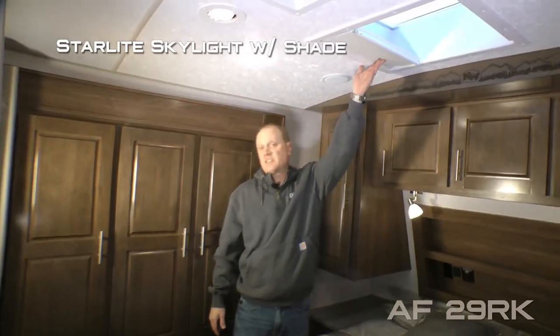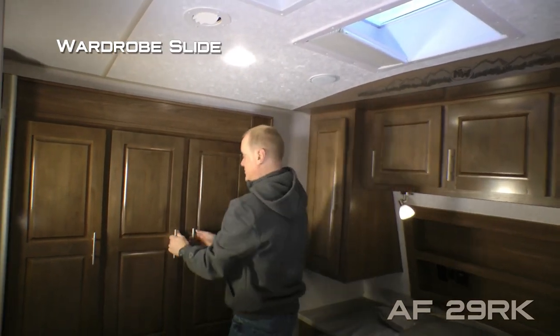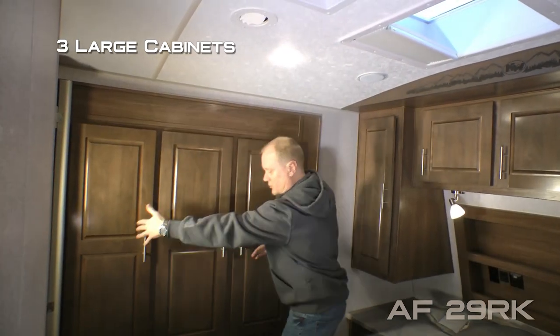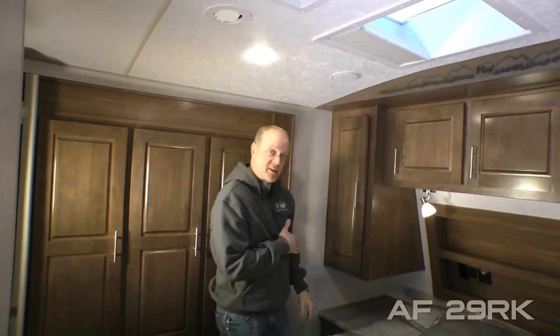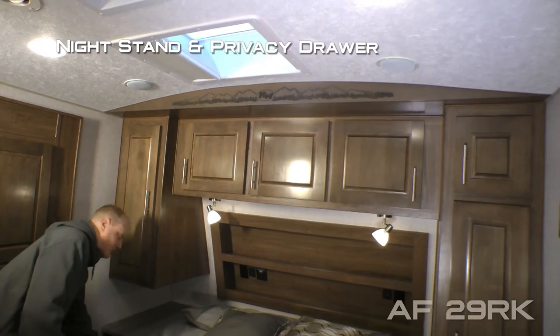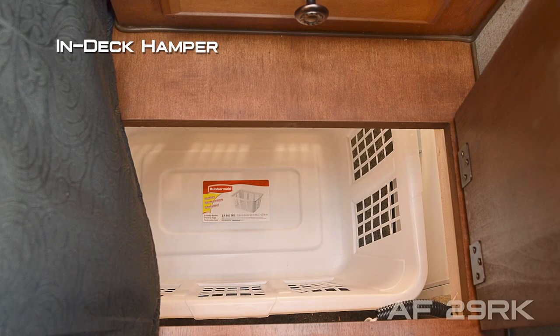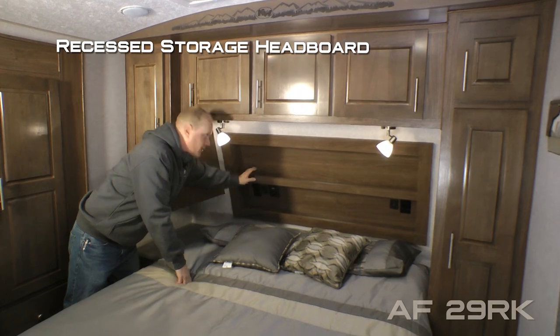The bedroom features a starlight skylight with shade, fantastic vent. The wardrobe slide features three large cabinet overhead shelving on this side with an additional four storage drawers. Here on the driver's side of the bedroom you're going to find a large shirt wardrobe, nightstand, privacy drawer, and in-deck hamper that shoots directly through to the pass-through storage, a three-cabinet overhead with recessed storage headboard.